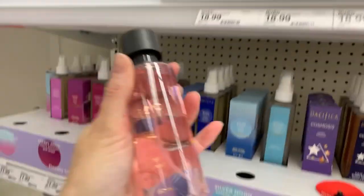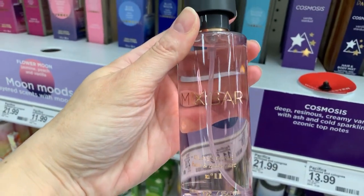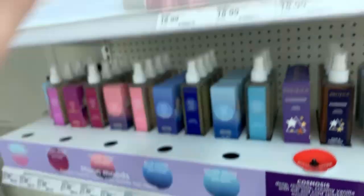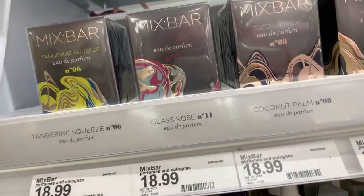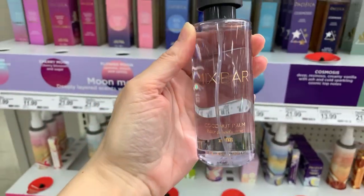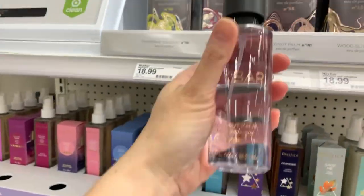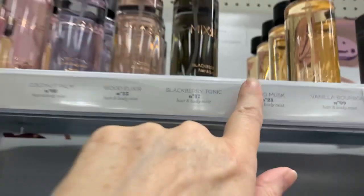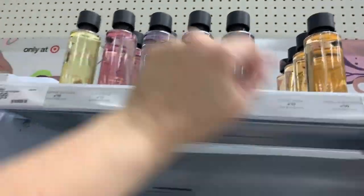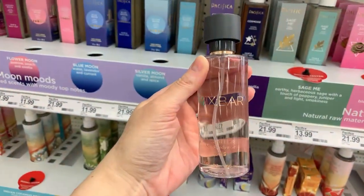We also have Glass Rose — these are $8.99 each. This one, so far, is my favorite. This one is called Coconut Palm. I actually heard about this one, and the other one I heard about was Cloud Musk, but my store is sold out of the mist. We also have Wood Elixir. Again, the brand is Mix Bar.